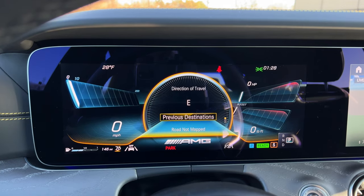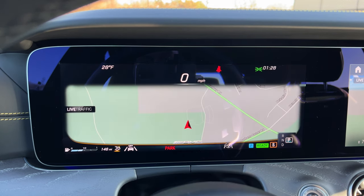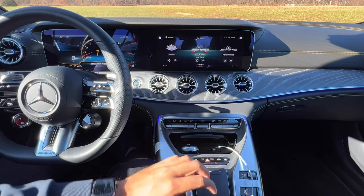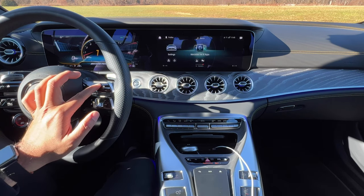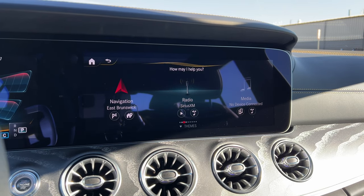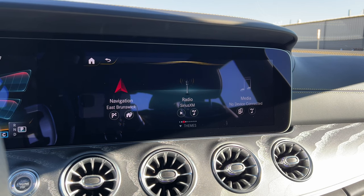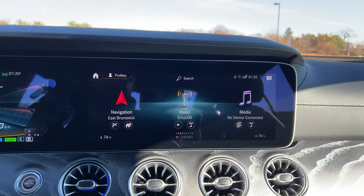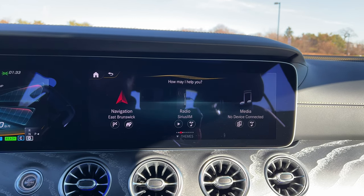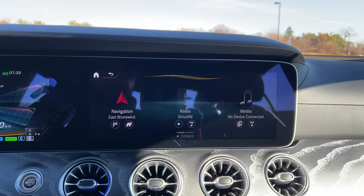Almost all Mercedes-Benz models now come standard with the MBUX infotainment system. You have a 12.3-inch digital gauge cluster display, which is gorgeous. You also have a 12.3-inch center display that you can control by touching it, using the touchpad, or using the touch-capacitive buttons on the steering wheel. Or you can simply say, "Hey Mercedes" — turn on my heated seats, turn on the air freshener. It's very convenient.